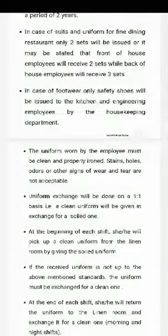Uniform exchange will be done on a 1-to-1 basis — a clean uniform will be given in exchange for a soiled one. Uniform exchange is used when the employee comes in the morning. At the end of the shift, they will put the uniform in the linen room for laundry.